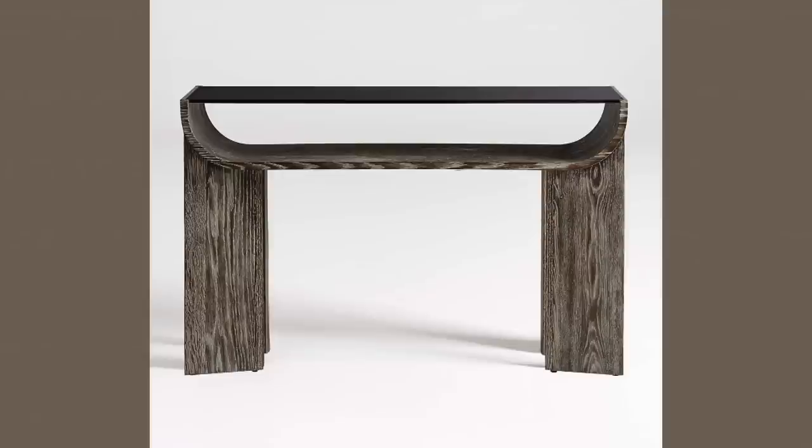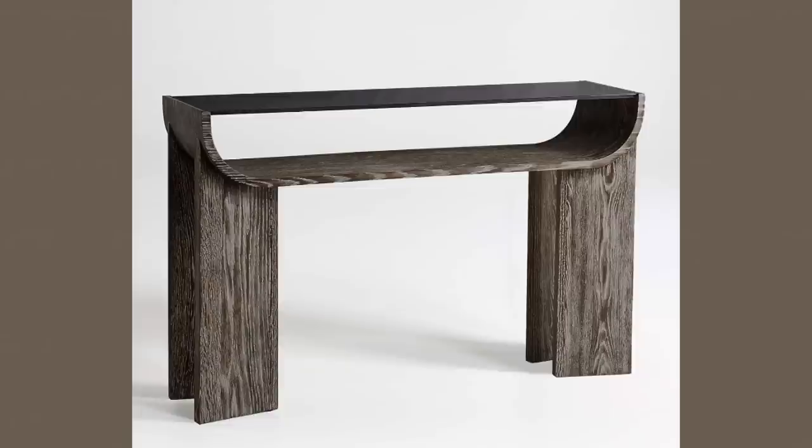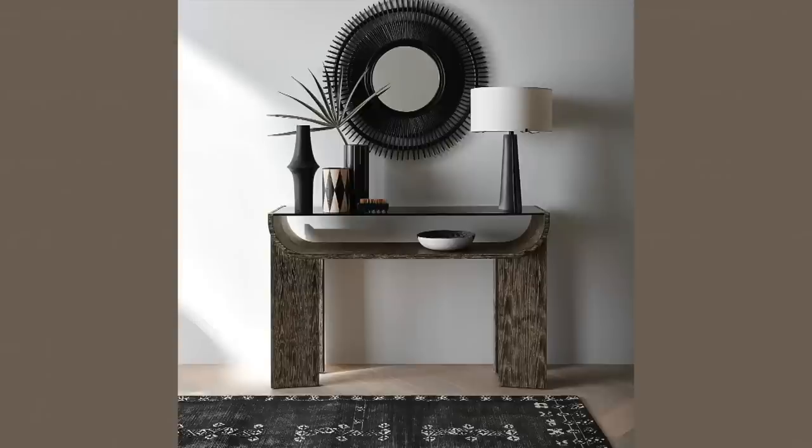Next up is an entryway table. I obviously have one already, but this one has caught my eye for so long. If I was starting over I would definitely pick up this one — it's just so beautiful and different. This is definitely not a piece that everyone is going to have. I think it's gorgeous; I love how they have it styled, even with the rug — it's just stunning.